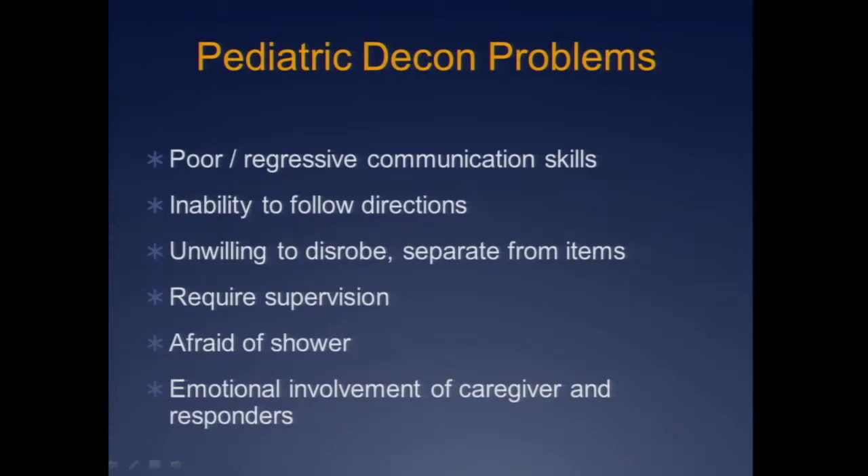Back to our children. They have poor, regressive communication skills and inability to follow directions. They may be totally unwilling to disrobe or separate from items they care about, and they constantly require supervision. Many of them are afraid of water. They're little emotes — if you're scared, they're going to sense it and get scared too. Caregivers are very emotionally involved. If we're freaking out, it's not going to go well for the child. We need to present a very calm exterior.